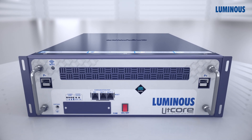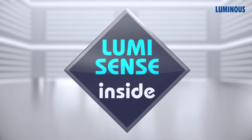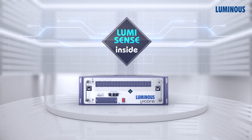Setting Litcore apart is our battery management system for better performance and smart management — we call it LumiSense. This robust software enhances the battery performance; it's what makes Litcore the powerhouse it is.